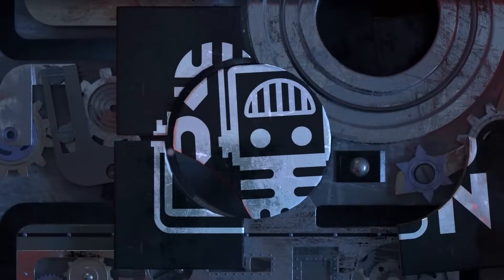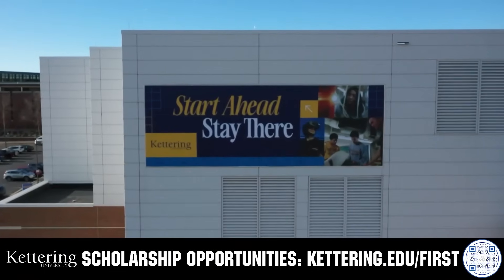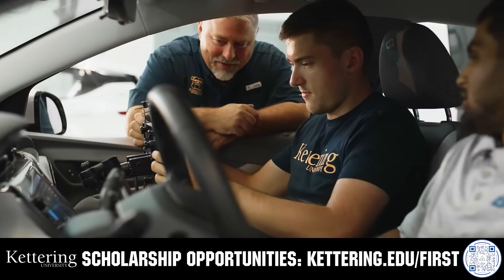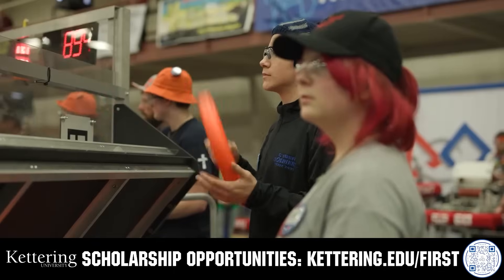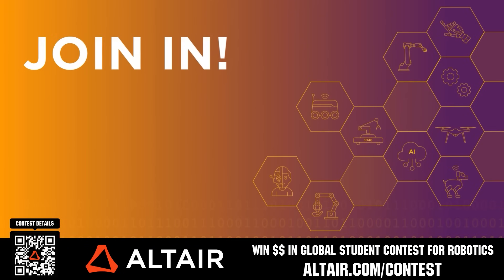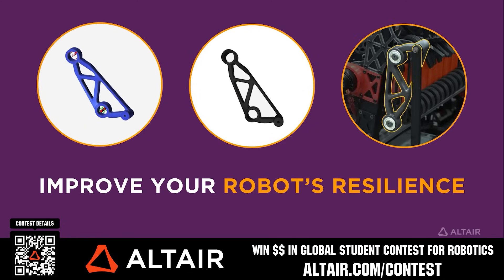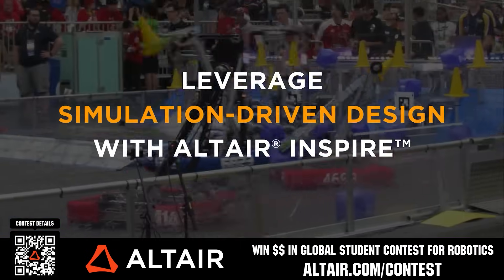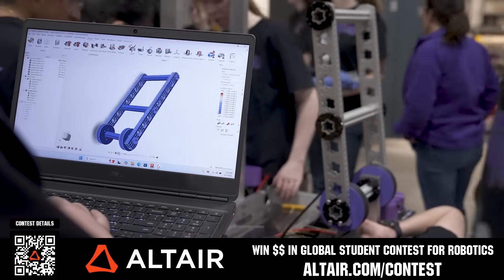This video is brought to you by viewers like you and in partnership with the following. Build your alliance with other FIRST alumni at Kettering University — every student experiences cutting-edge co-op programs blending professional and academic worlds. Head to Kettering.edu/FIRST for more information. Also, earn up to $5,000 for your team or $2,000 individually via the Altair Global Student Contest at altair.com/contest. Download Altair tools for free and submit multiple video entries.